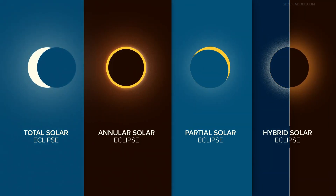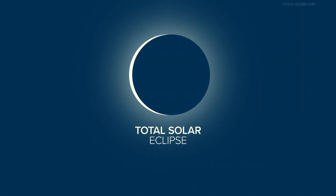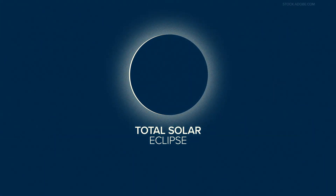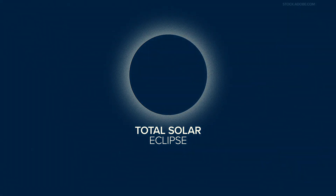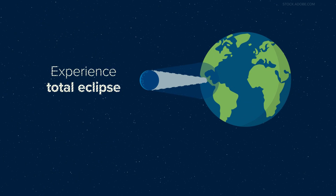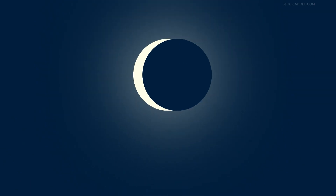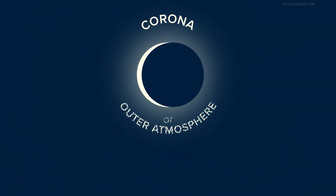First up, we'll talk about the eclipse in one month: the total solar eclipse. It occurs when the moon completely blocks the face of the sun by passing between it and Earth. People in the middle of the moon's shadow will experience a total eclipse, meaning the sky will darken as if it were dusk or dawn. They'll see what's called the sun's corona, or outer atmosphere, which is usually blocked by the sun's bright face.